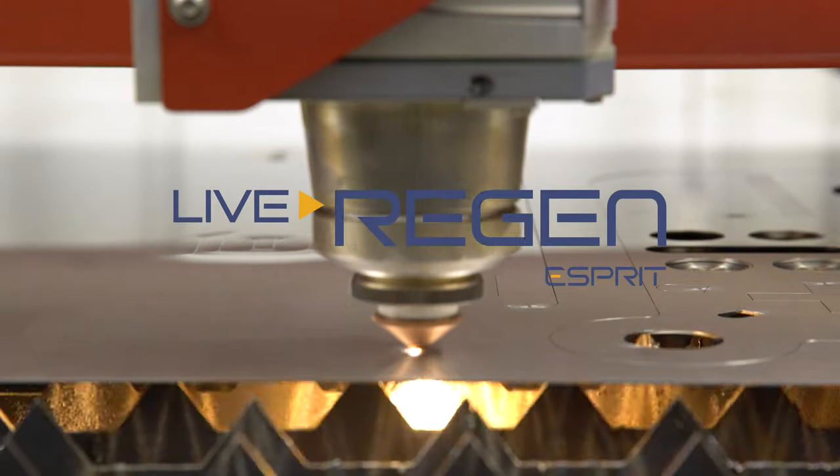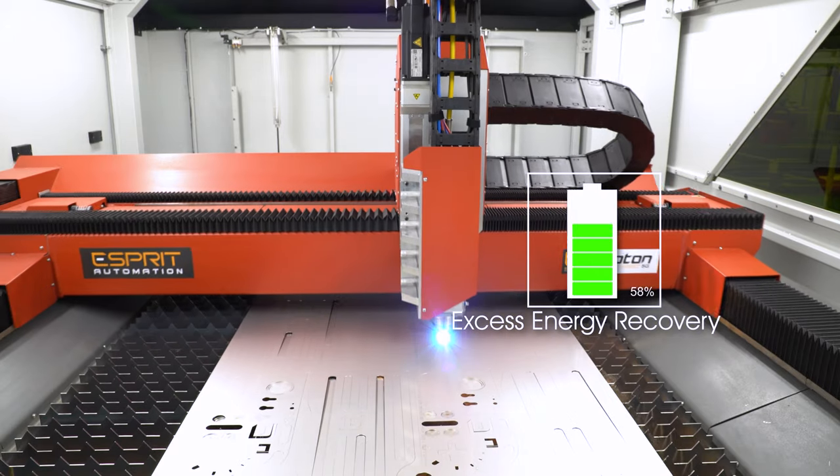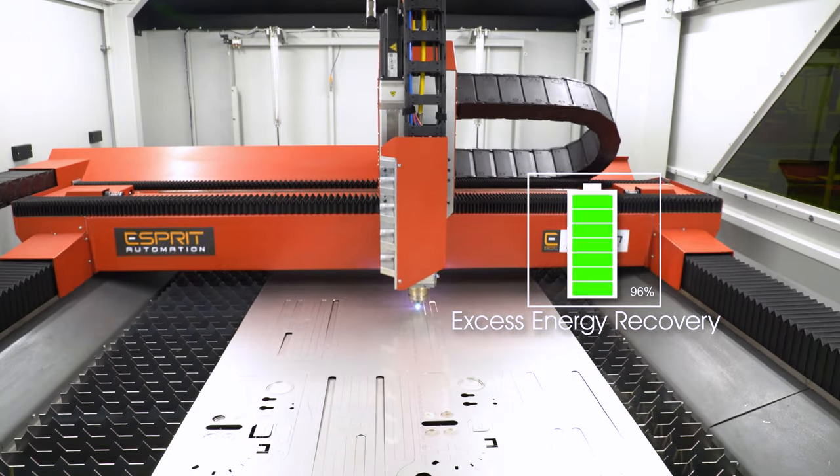Save on your energy bill, despite the impressive cutting speed of the Photon 5G, thanks to Live Regen. Excess kinetic energy is efficiently stored and released during the next acceleration moment.